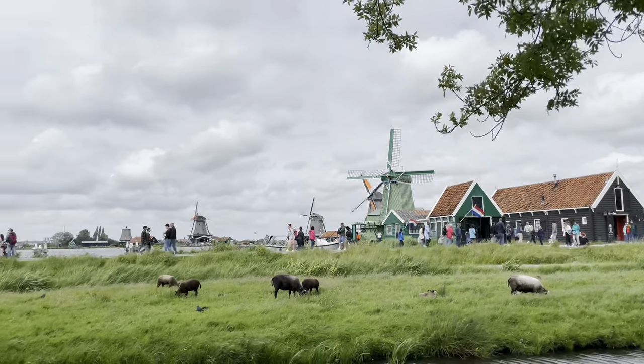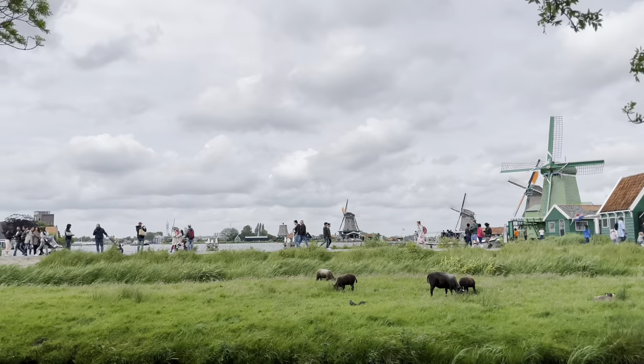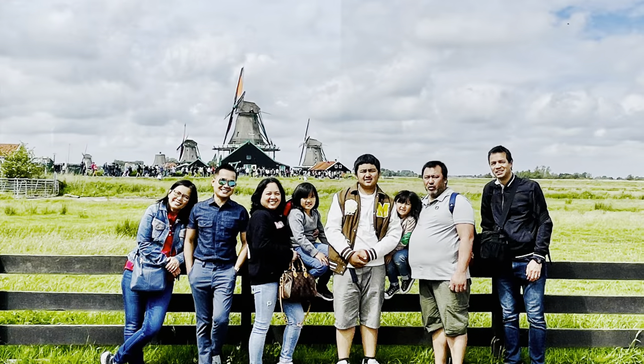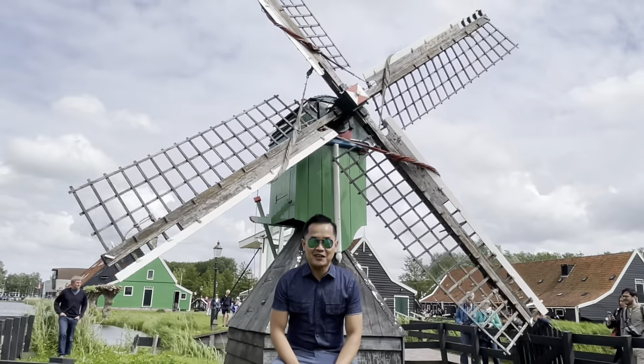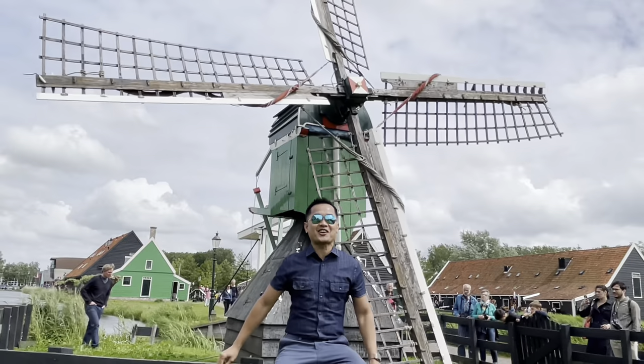To sum it up, Zaanse Schans was an amazing attraction and a worldwide expedition. Thank you so much once again for watching my video. This is Wari Ji Chan and I'll see you again next time. Bye bye!